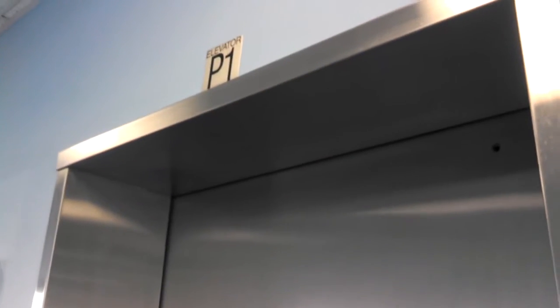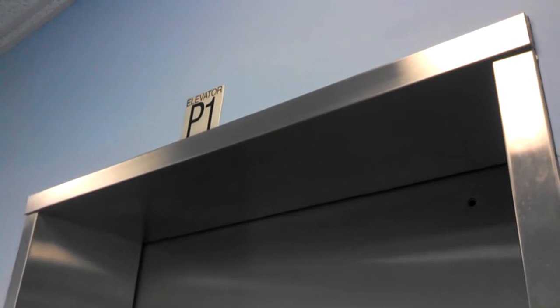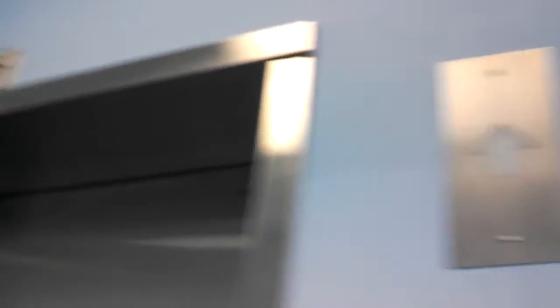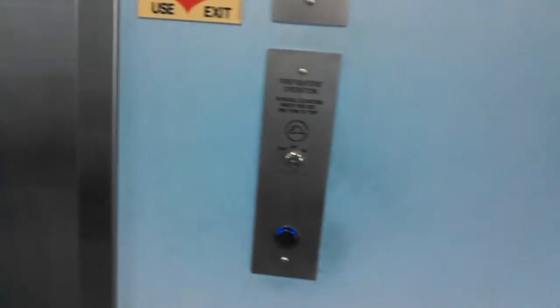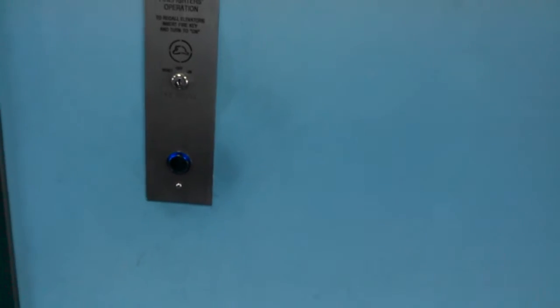Yeah, this is a rare one guys — a ThyssenKrupp ISIS. Here it comes. I think this one has the machine on the bottom; this is the earlier version. It's kind of like bottom drive traction in a way — the motor is actually at the bottom.